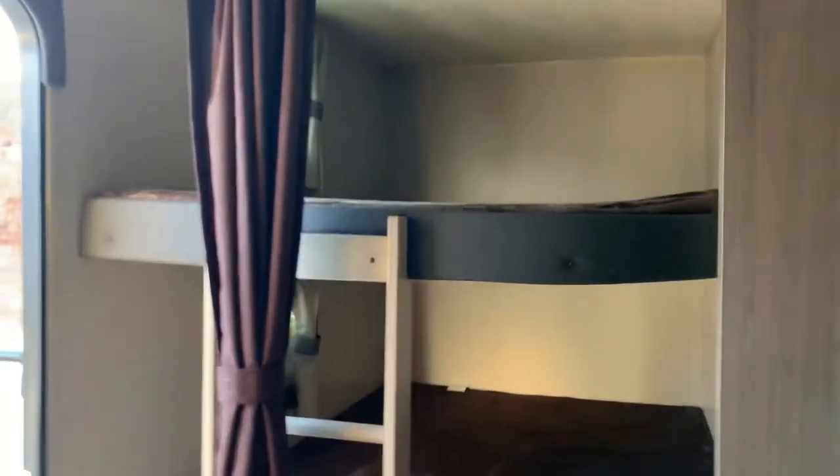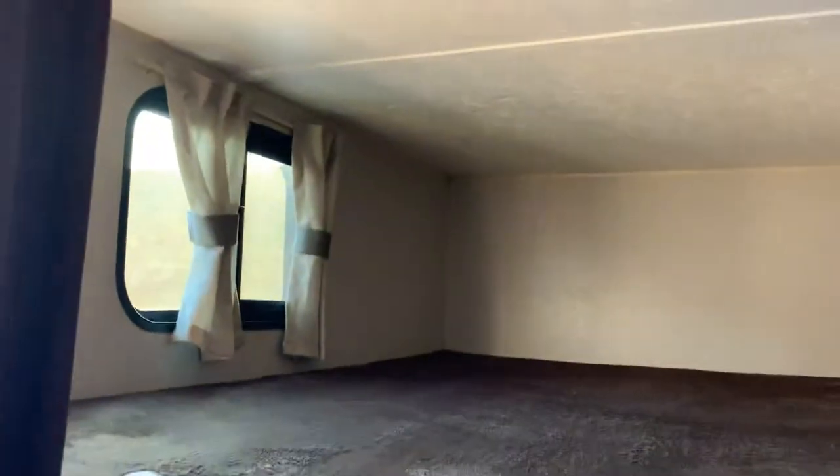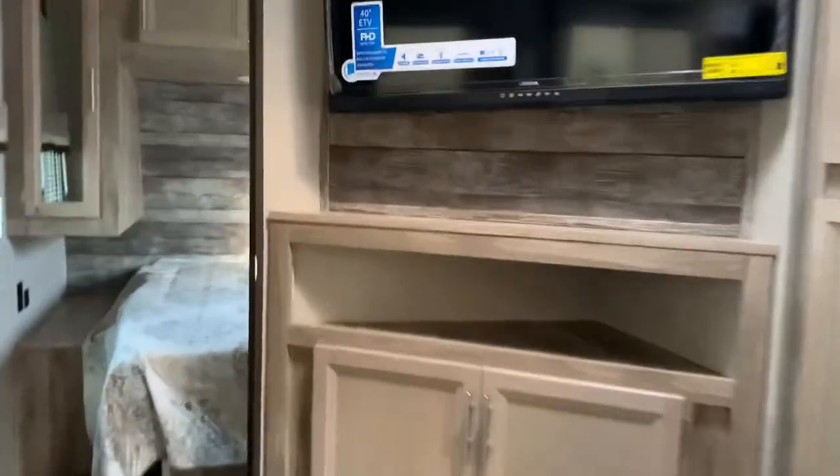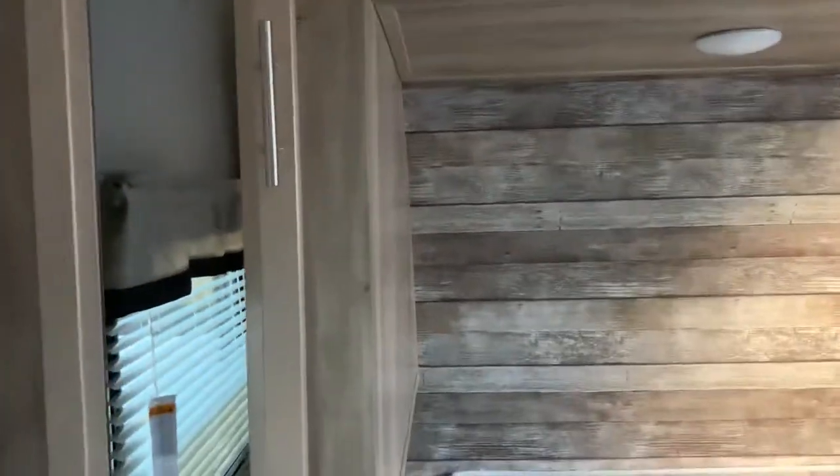Storage below, nice soft teddy bear mattresses, spacious bathroom with a shower and medicine cabinet. One of the features I love about this camper is it has extra closet storage in the bedroom — side closets on each side, and look at all that deep awesome storage all the way down to the floor.